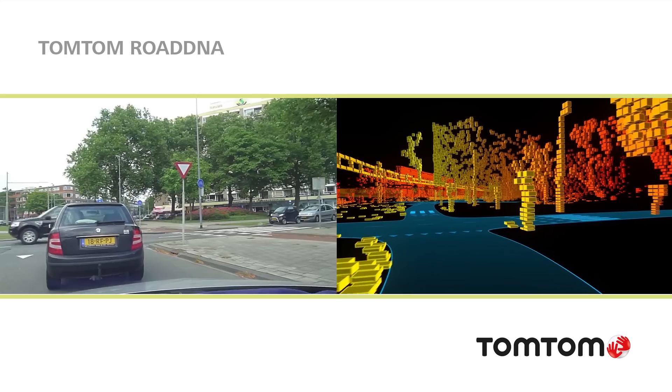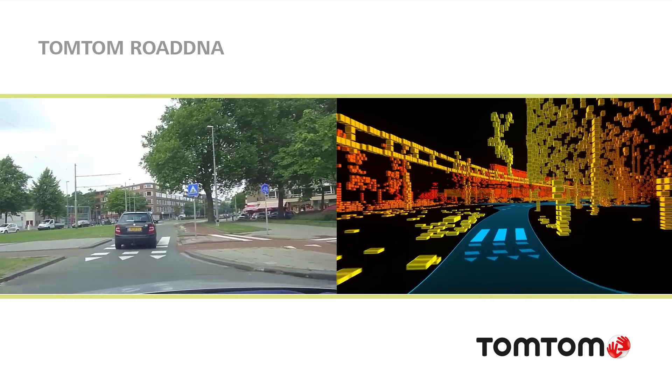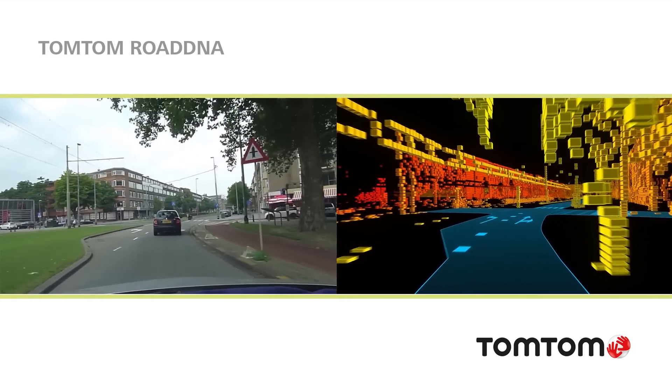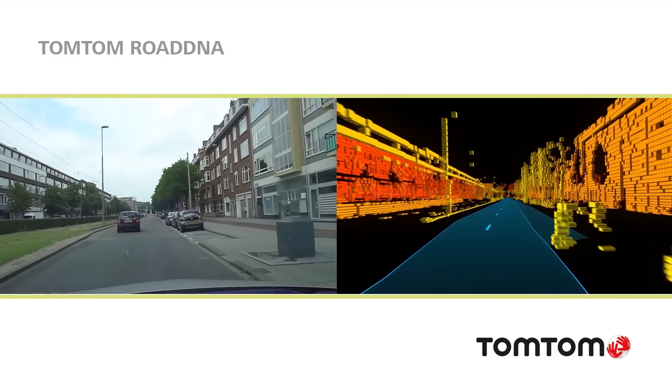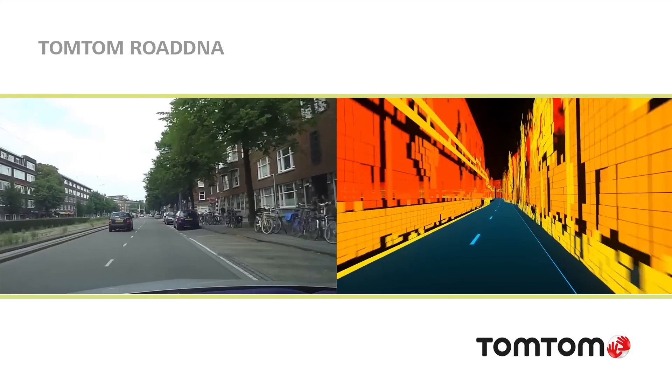For the HD map we need a different localization methodology. We use road DNA, and road DNA is a smartly compressed and optimized depth map of the side of the road. It's like a film strip that's continuous next to your driving car, and by comparing that to what the sensors see, you can actually say okay, this is where I am on the road.